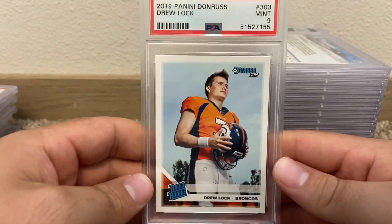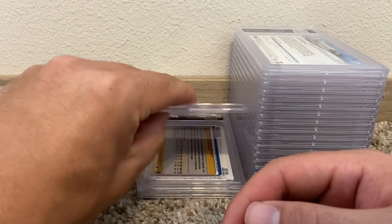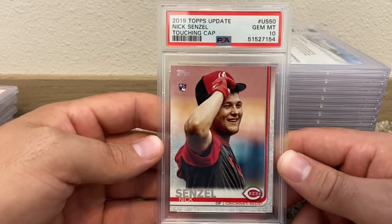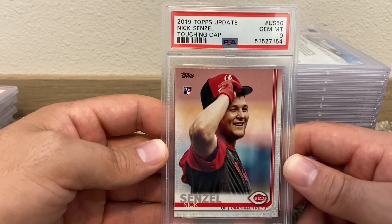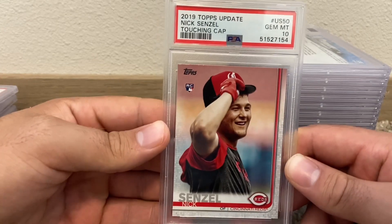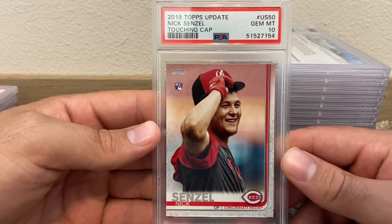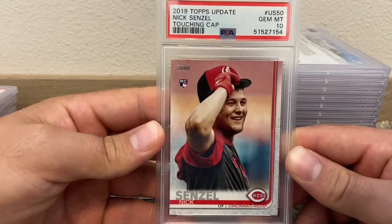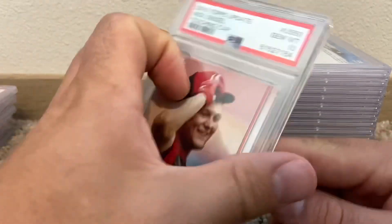Drew Lock PSA 9 Donruss — we'll see if he gets the nod or Teddy Bridgewater. Nick Senzel — this is the short print touching cap parallel. I played — well, I didn't play against him. I didn't get enough innings. I didn't pitch a whole lot my freshman year at Kentucky, but yeah he was a stud. Second overall pick in the 2016 draft I believe, and he was really fun to watch — an absolute monster at Tennessee. I probably won't ever get rid of this one. It's cool to know you shared the same field in college.